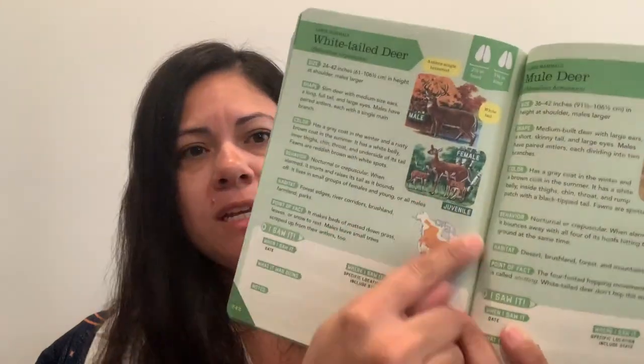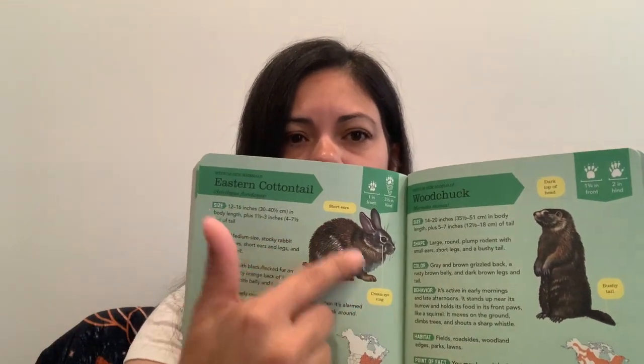It has so much information before you even get to the individual animals, which I really appreciate. When you get to pages showing individual animals — these are North American only, which is helpful — it has a range map and tells you everything from size, shape, color, behavior, habitat, points of fact, and a place to write down if you saw it. It also shows you the tracks and the size of the tracks, plus some descriptive notes on those animals. I really, really love this book. Julian loves it. The vocabulary in it is great for the kids. I recommend this one a lot.